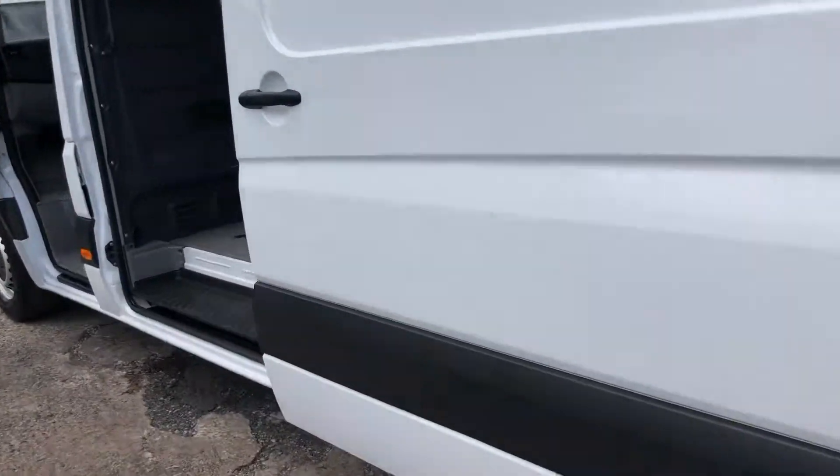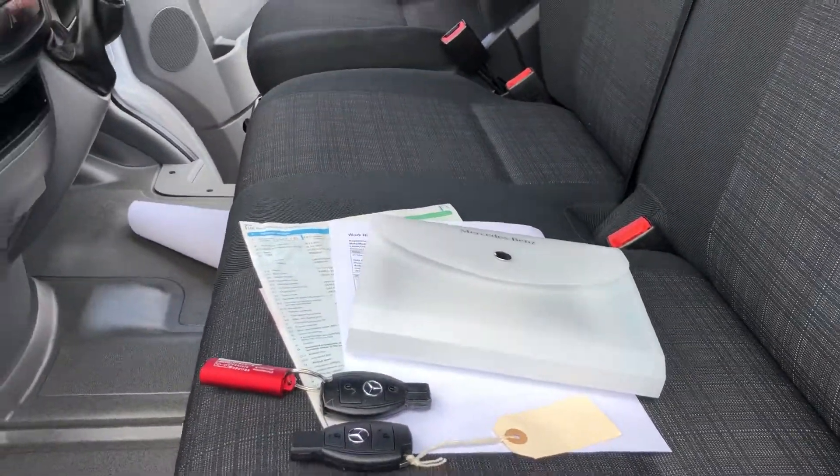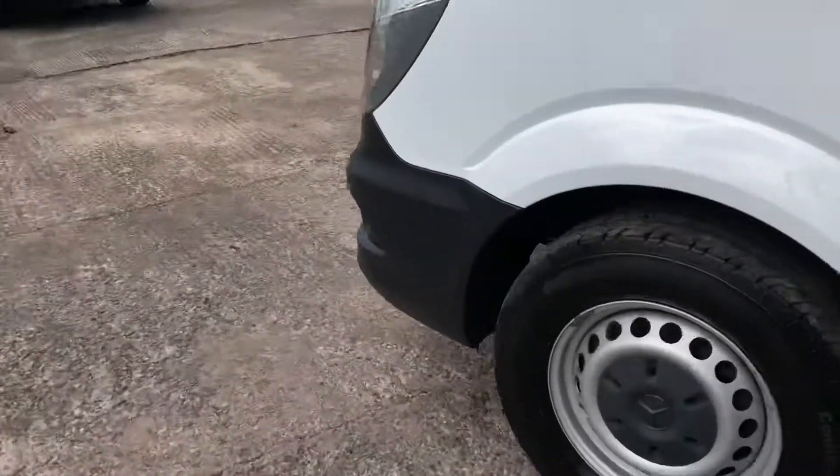It's got Bluetooth connectivity, electric windows and cruise control. Here's all the documents: full V5, full service history, main key and a spare key.